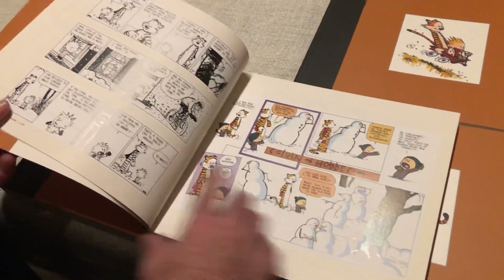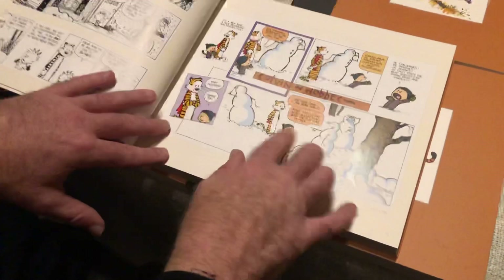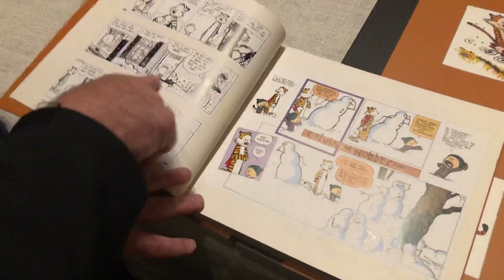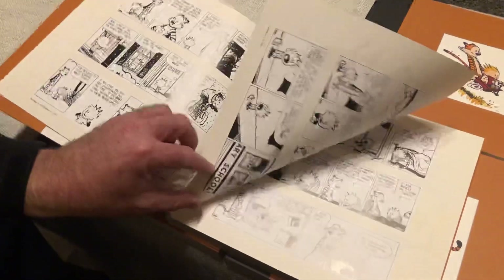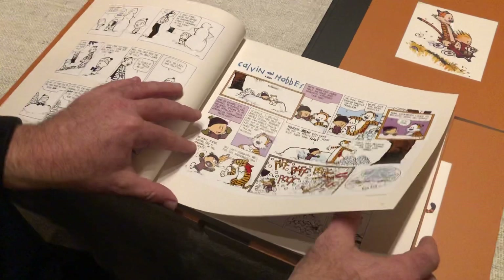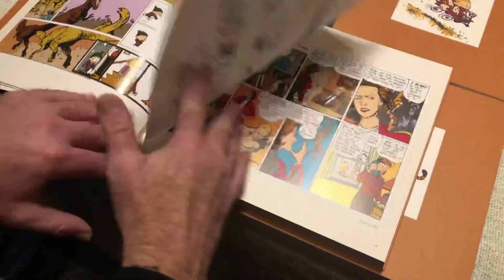The color ones are going to be so great to read with my kids — the snow ones are so funny. With my old books I'd get the black-and-white ones and actually start coloring in Hobbes. I'm so excited to get back into these strips. The black-and-whites are cool too, but I love the color.